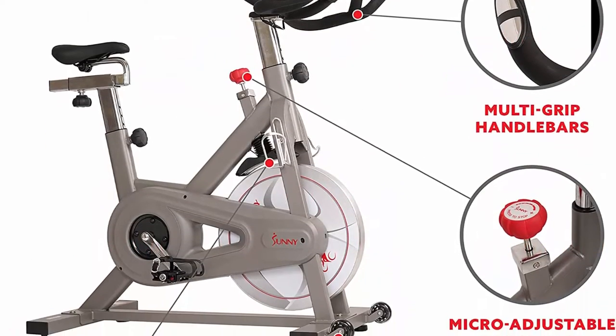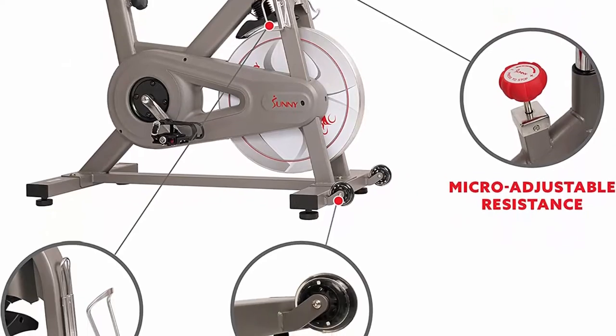Top 9: The indoor cycling bike offers a stereo speaker system at the bottom of the screen for an immersive cycling experience.